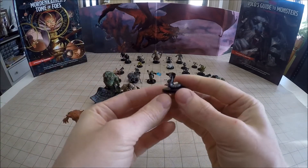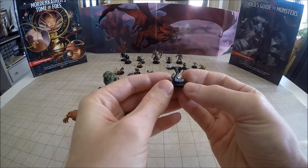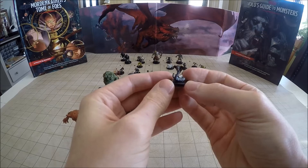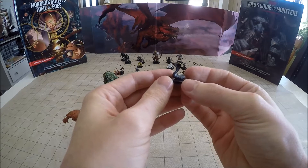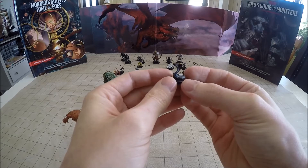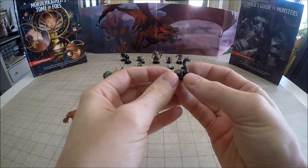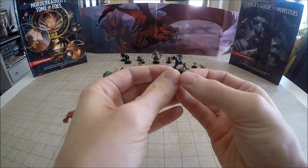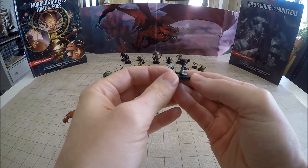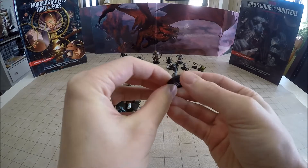Number 7 is an Iron Cobra. Iron Cobras were typically crafted by gnomes. In addition to their poisonous bites, they can also deliver other effects like paranoia or paralysis — basically their fangs can be filled with any nasty substance you can think of, and you can use that to inject it into your PCs. That's the Iron Cobra, number 7 of 44.